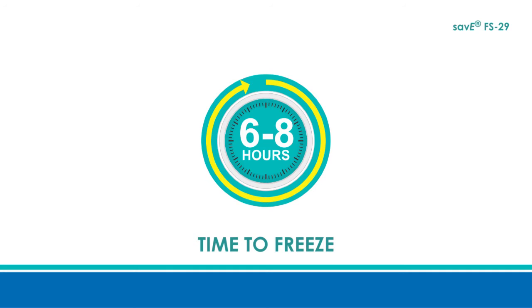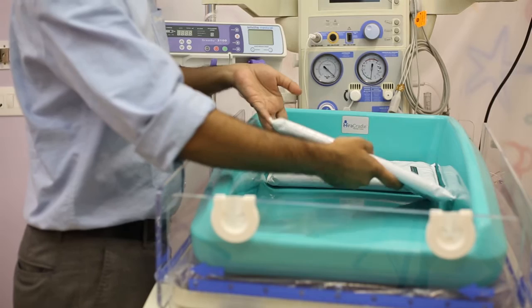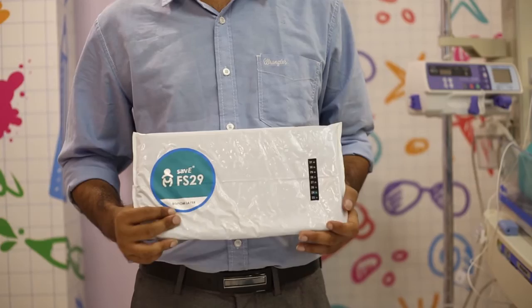Save FS 29 should be stored at the bottom part of the refrigerator and not the freezer. When a baby needs to be cooled, the charged Save FS 29 is taken out from the refrigerator and placed at the bottom of the insulated cradle. Make sure that the Save FS 29 is hard and rigid by touch before use. Do not use it if the PCM is not completely frozen.